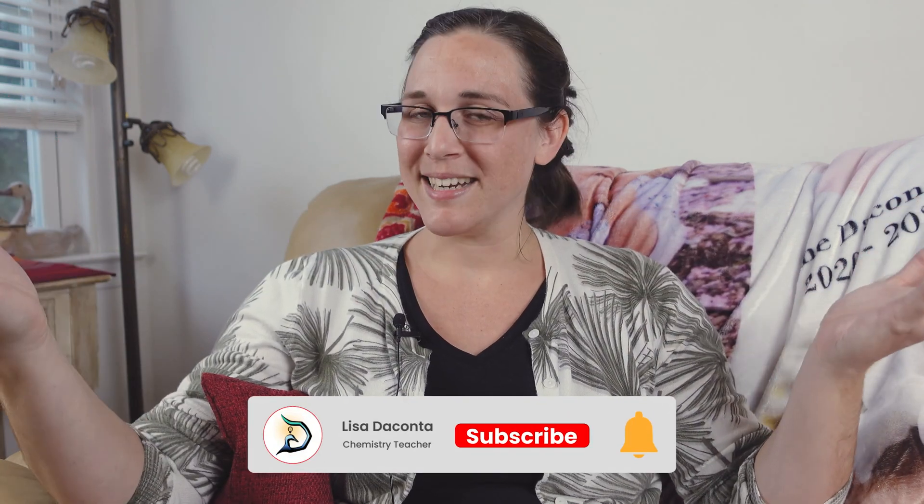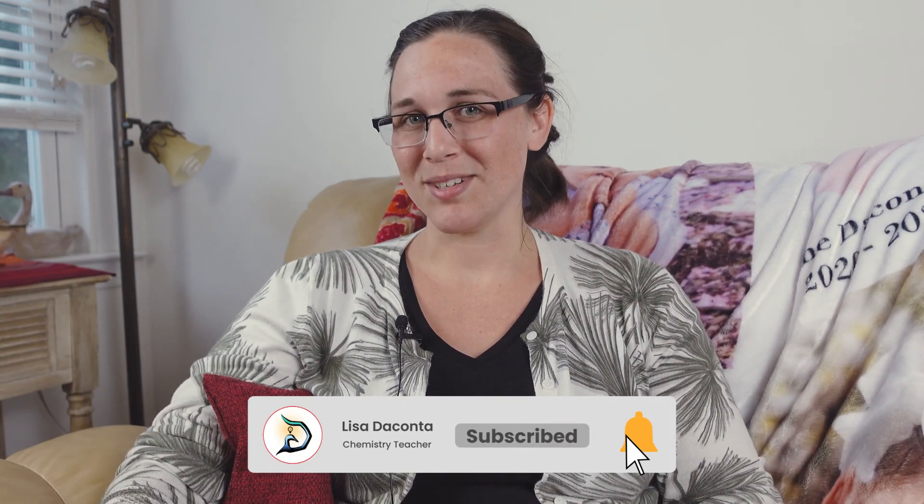Now go grab yourself some measuring tape and see what your fundal height is! Let me know in the comments below if your fundal height actually does measure up with your gestational weeks pregnant. These videos take quite a bit of time to make, but it would only cost you a second to like this video. To join me next week in this 40-week pregnancy series, all you have to do is subscribe. Thanks for watching and see you next week!